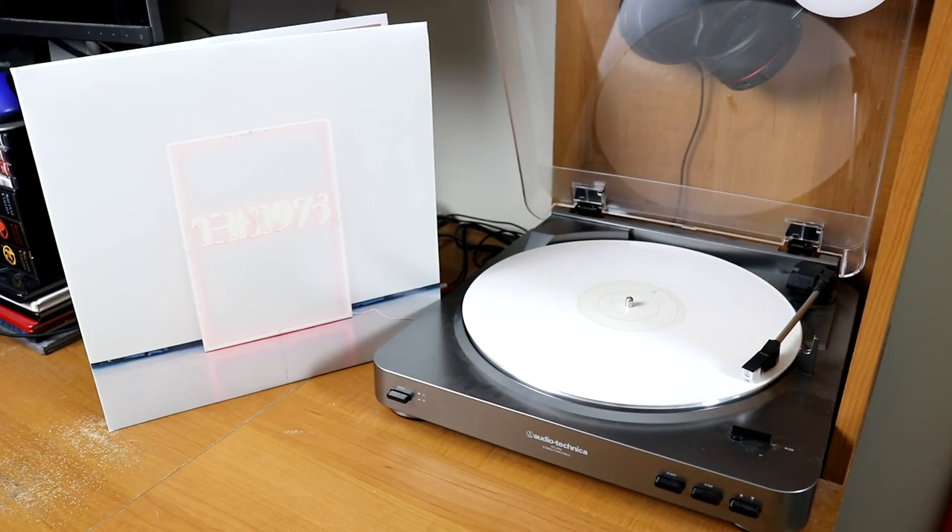Closing things out with the 10 and 12-inch records, we have three from the British lads, The 1975 — The Sex EP on white vinyl, a clear copy of their debut full-length self-titled album, and also my album of the year for 2016, I Like It When You Sleep, for You Are So Beautiful yet So Unaware of It, on white vinyl.